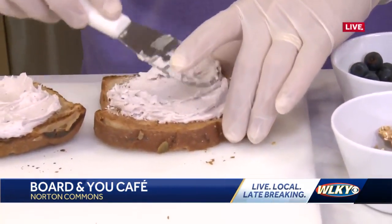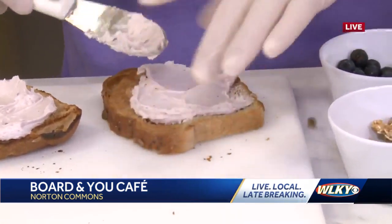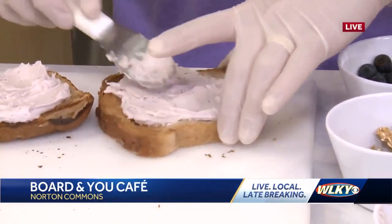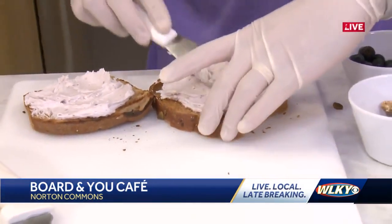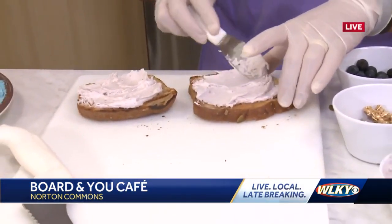What is it about that blueberry goat cheese that people just love so much? I mean, it's on every board, it is a staple for you guys. Yeah, I would probably say just because it's super sweet. It's honestly like cheesecake, but cheese.